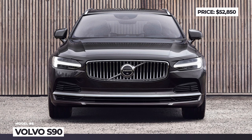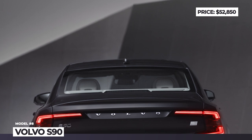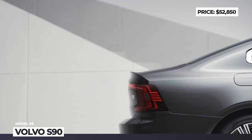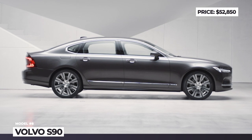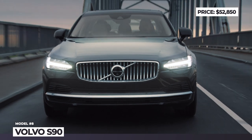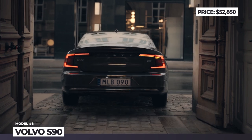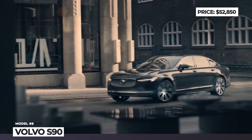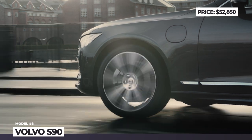Volvo S90. The flagship Volvo sedan appeals to buyers who appreciate Scandinavian design and subtle luxury. Facelifted just a year ago, the model boasts the brand's signature Thor Hammer LED headlights, a minimalist exterior and fresh wheels. In the US market, the selection is represented by a newly added 2-liter four-cylinder with mild hybrid tech — good for 295 hp — paired with an 8-speed automatic and all-wheel drive.